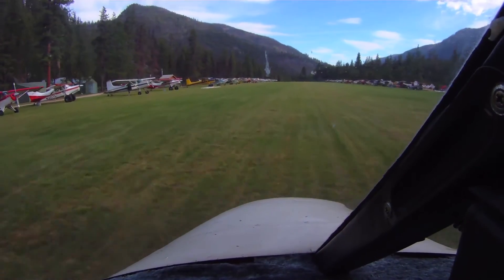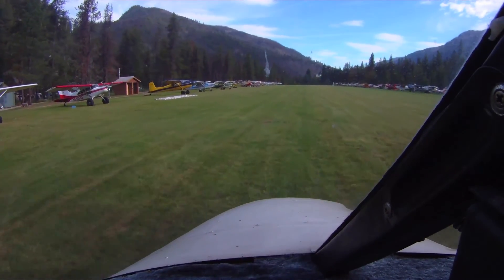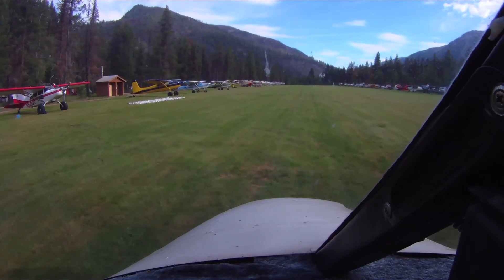Johnson traffic, the twin commander is turning around, runway 17. Nicely done, twin commander. Thank you very much.